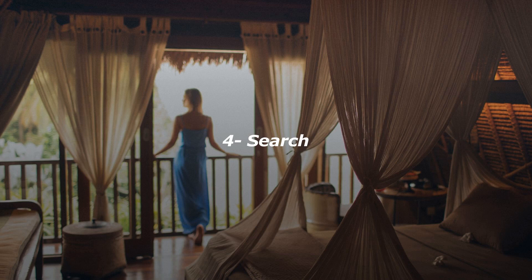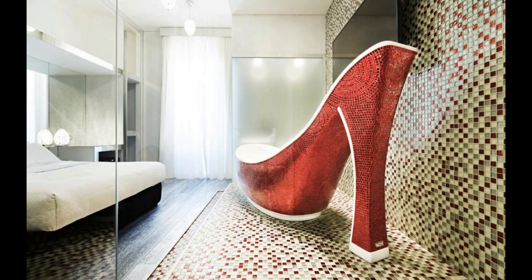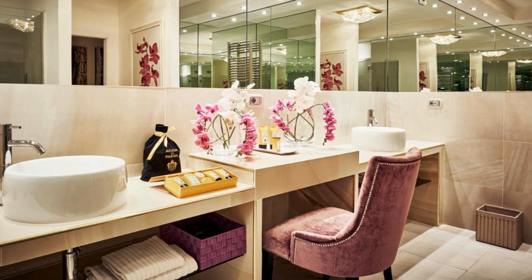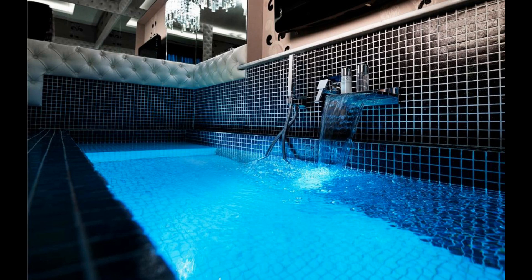Number 4. This luxury designer guesthouse is 300 meters from the Spanish Steps. It offers elegant rooms with flat-screen TV, free Wi-Fi, and a private bathroom with rain shower and chromotherapy. Rooms at Spagna Royal Suite are uniquely decorated, stylish, and soundproofed. They come with air conditioning and minibar. Some have mosaic details, others have parquet floors.